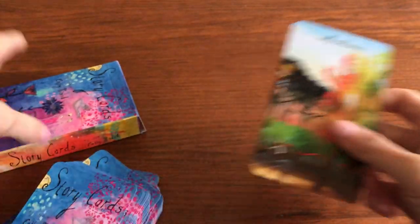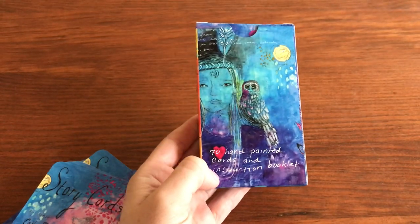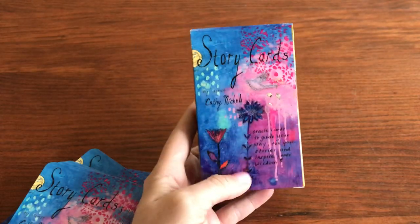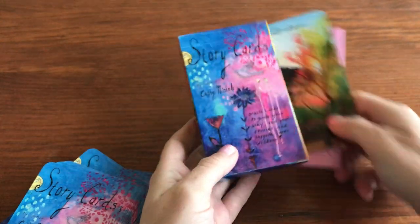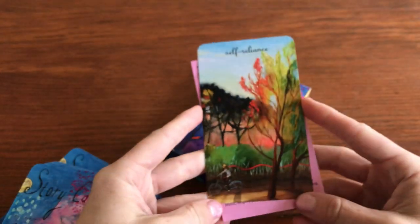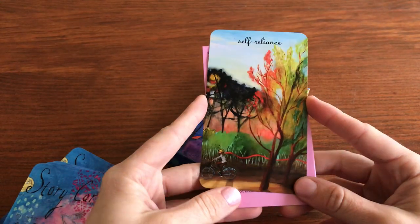There you go — that's the Story Cards oracle deck by Kathy Nichols: 70 hand-painted cards with an instruction booklet. It's a nice little box it came with, fast shipping, and it is on Etsy. I hope you guys enjoy this and have a wonderful Thanksgiving. Love you guys — hope you have a great weekend.